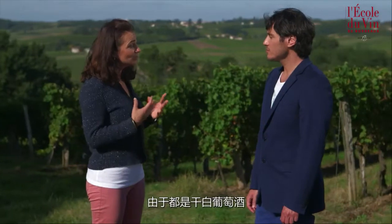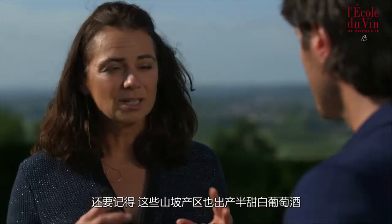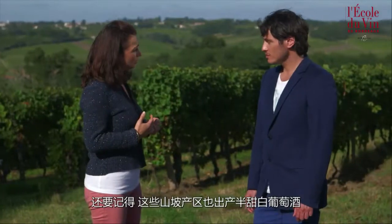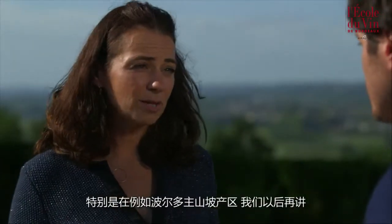On the palate there are dry wines which are fresh and lively. Remember too that in these Côte vineyards we can also find semi-sweet white wines, particularly in the Premier Côte de Bordeaux. But we'll come back to that a little later.